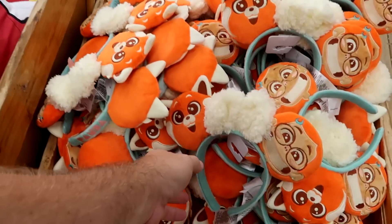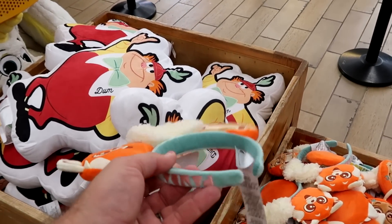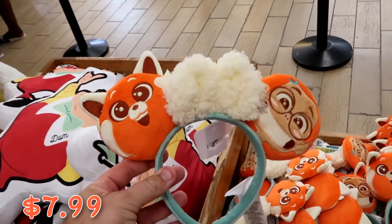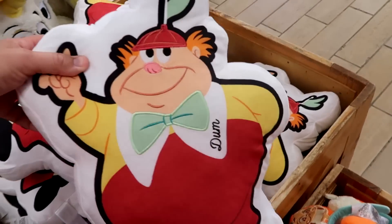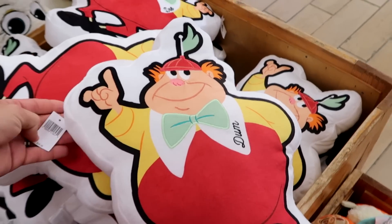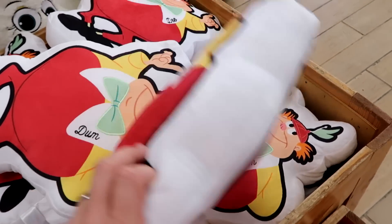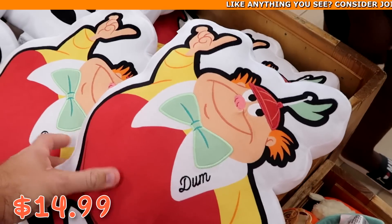Up by the register they have a ton of Disney Turning Red ears — embroidered panda on one side, 'Power' on the other — only $7.99 marked down from $30. They also have large Tweedledee and Tweedledum pillows, embroidered on one side, at $14.99 marked down from $40.